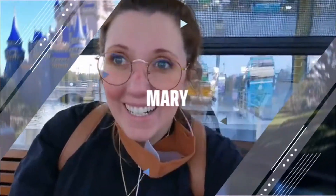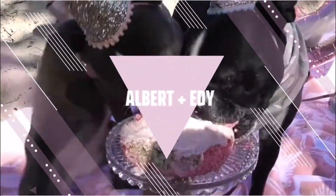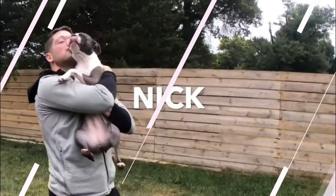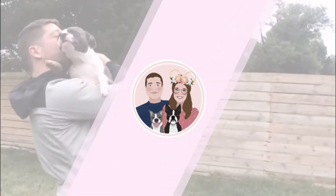I have more Mary Poppins pins! Hi guys, welcome to my channel Jolly Holiday with Mary. I am Mary and today I have some small shop Mary Poppins pins and one Disney Mary Poppins pin, but it's a really good one.